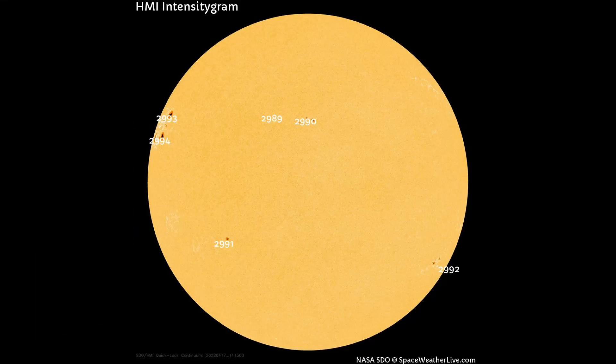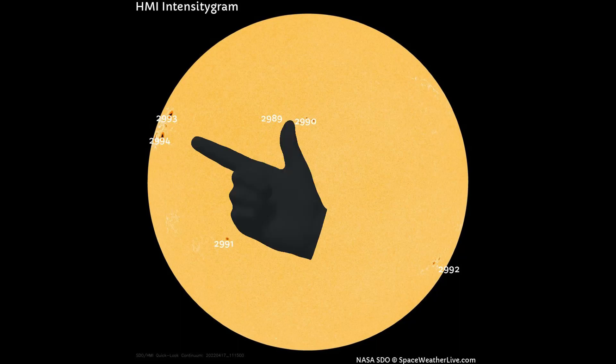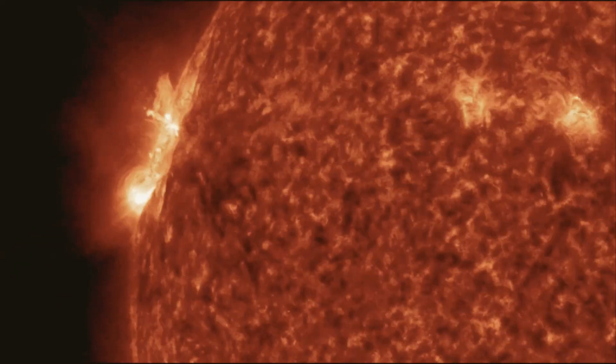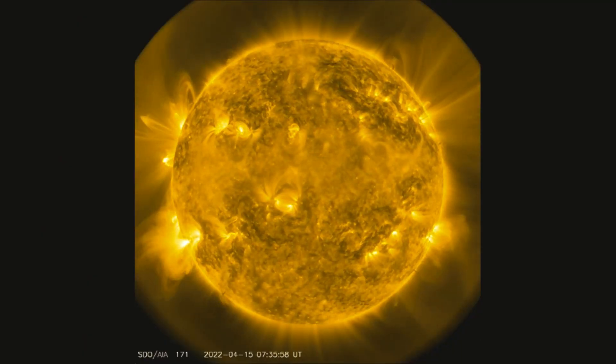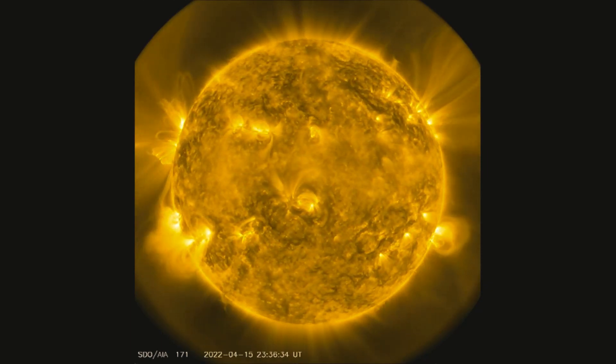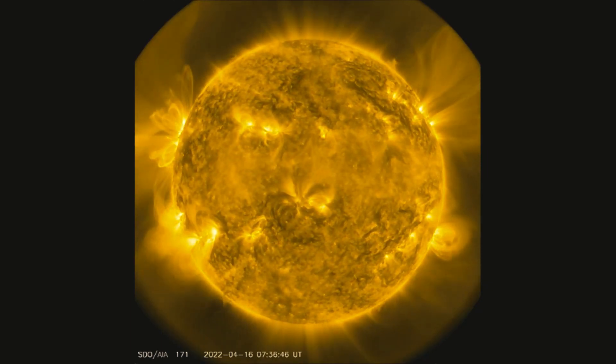Starting off today with an X-Class Solar Flare. A big and very active sunspot complex emerged over the Sun's northeastern limb yesterday. It has already produced an X-1-Class Solar Flare. NASA's Solar Dynamics Observatory recorded the blast on April 17th at 3:34 UTC.